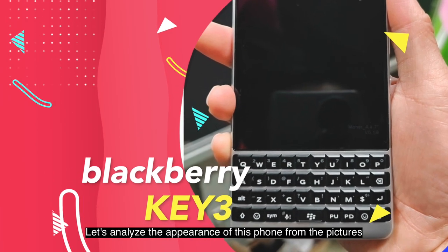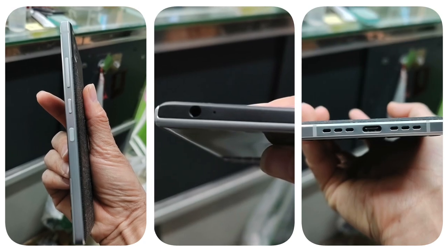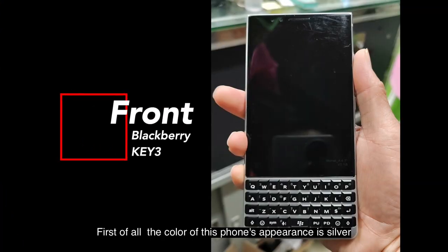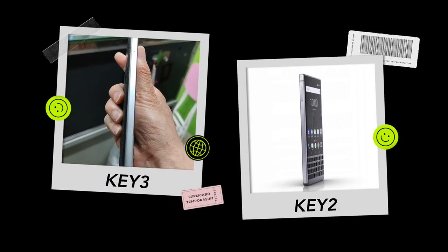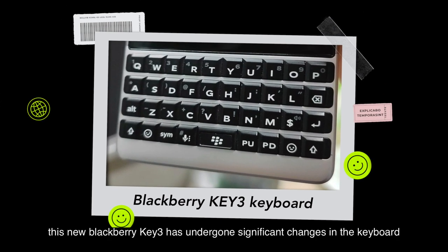Let's analyze the appearance of this phone from the pictures. First of all, the color of this phone's appearance is silver, which is the same as the BlackBerry Key2. As a representative of a full keyboard phone, this new BlackBerry Key3 has undergone significant changes in the keyboard.